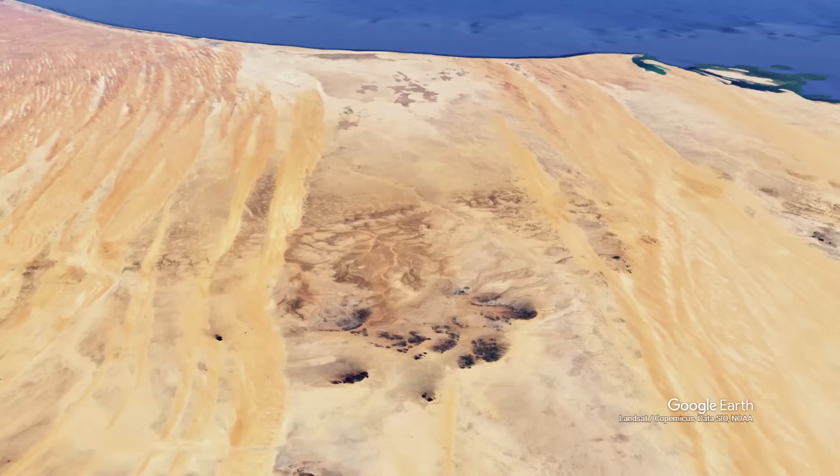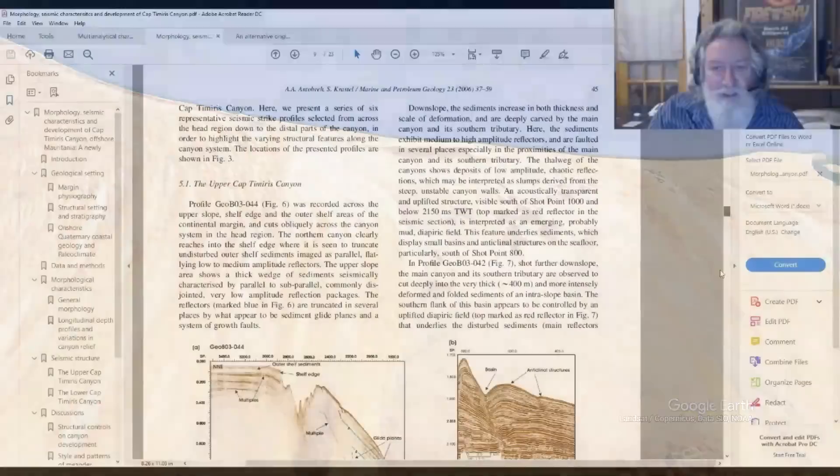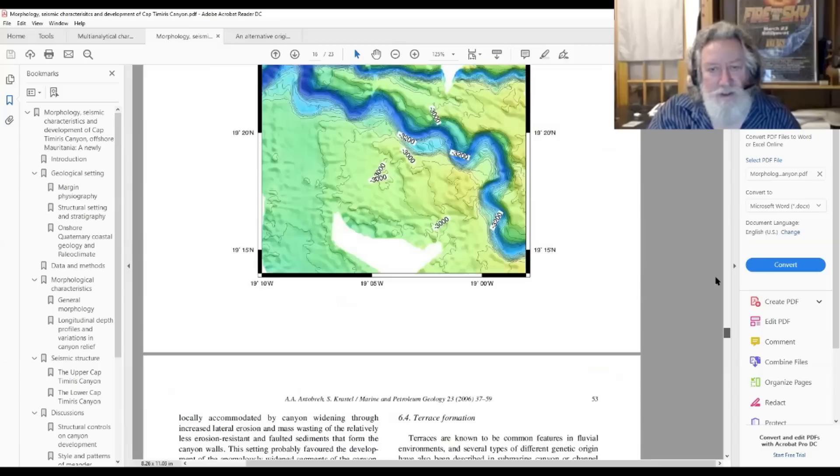This is strong evidence that there were tremendous floods that drowned this landscape at some point. This is like 3,000 meters down. And this shows cross sections of the canyon. So I think there's a genetic connection between the fluvial forms on land and the fact that there are these submarine canyons off the coastline.